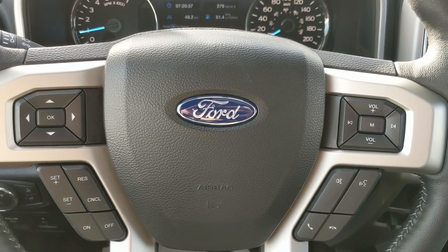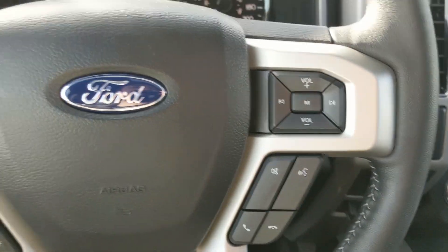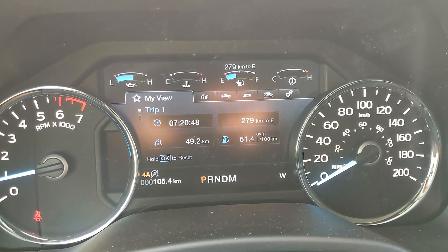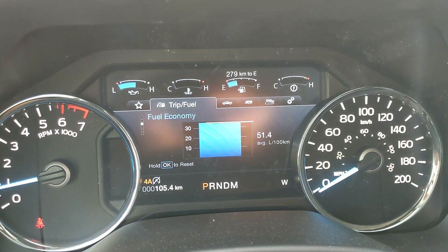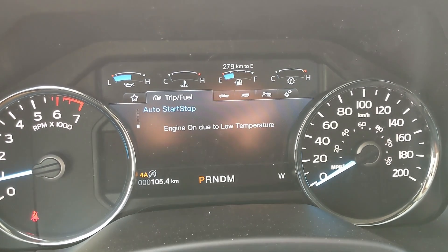Now sitting in the truck with it running and looking at the steering wheel — on the right-hand side you have your hands-free phone and radio controls. On the left-hand side you have your cruise control buttons, and then controls for your center screen, where you can look at things such as your trip 1 and 2 stats: time taken, distance driven, fuel economy during said trip, actual fuel economy and fuel history, compass, and your auto start-stop.